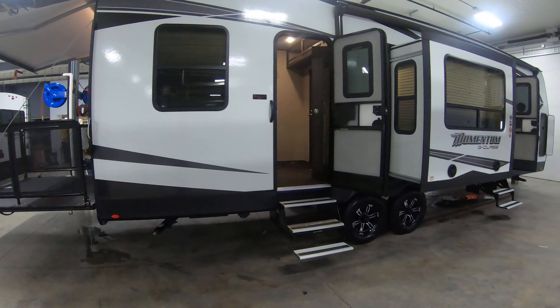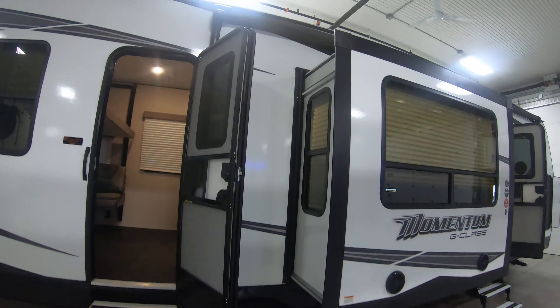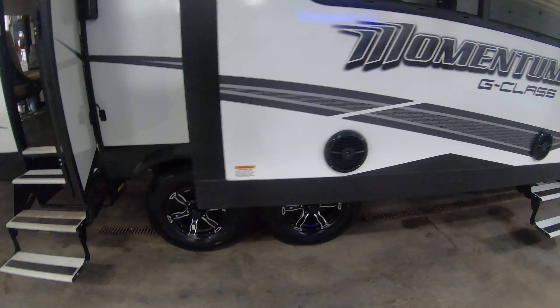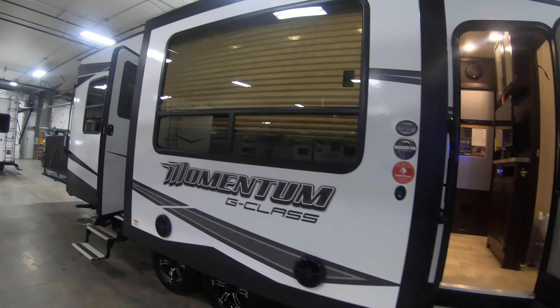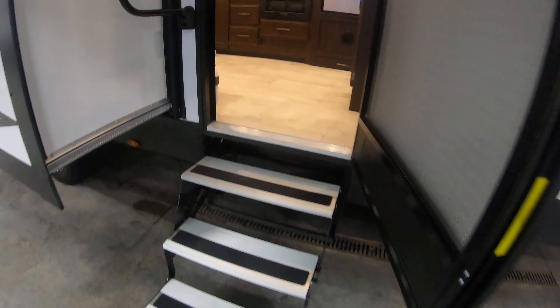Two door entry into this Momentum. There is an electric awning with LED light on this side as well. Outside speakers. Nice big picture window. Let's head inside.